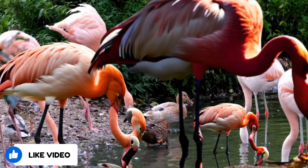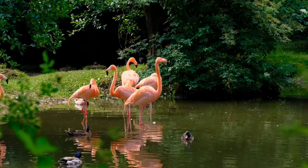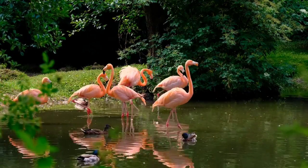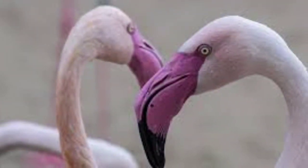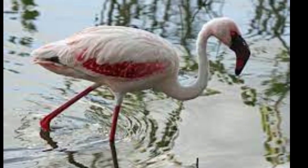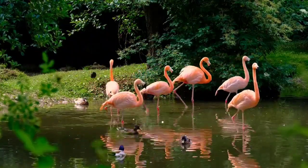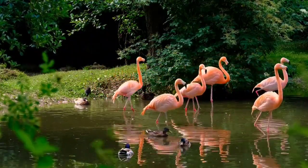Flamingos are large birds that belong to the family Phenocopterity. There are six species of flamingos in the world, including the greater flamingo, lesser flamingo, Chilean flamingo, Andean flamingo, James's flamingo, and American flamingo. All flamingos share certain anatomical characteristics, including their long necks, long legs, and webbed feet.